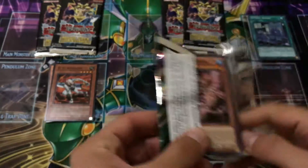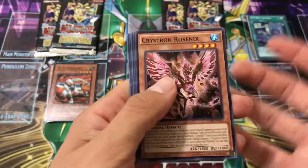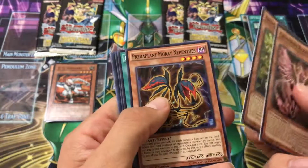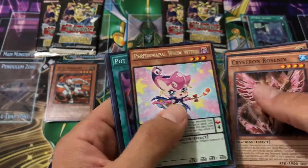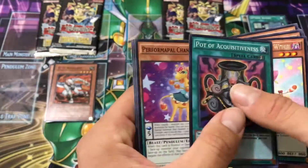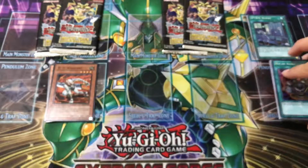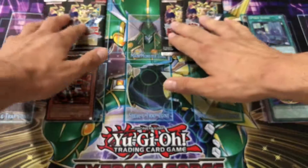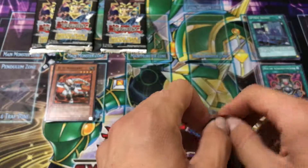I'm glad that card got hit. I honestly think it should probably just be banned and just kill the deck completely — that's just my opinion. Sorry if I still sound a little weird, I'm still recovering from a cold. Crystron Rosenix is in here, which is actually pretty good, especially when Needlefiber comes to the TCG. Pot of Inquisitiveness — that's not too bad, there are certain decks that can play that.